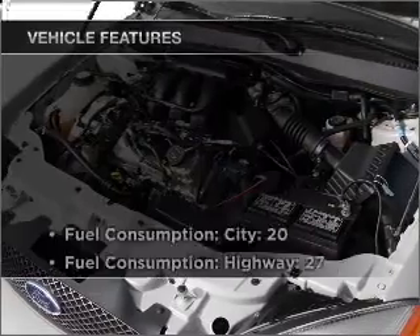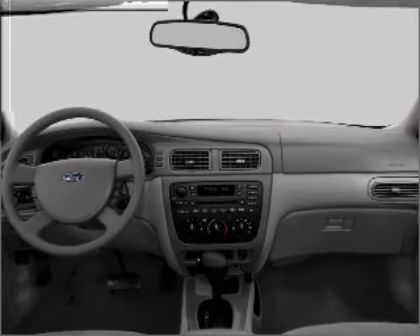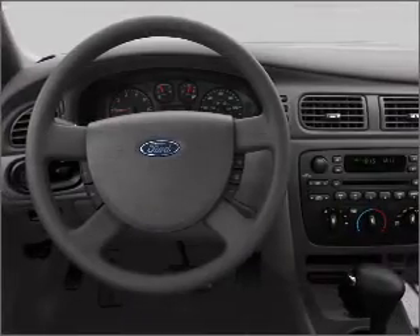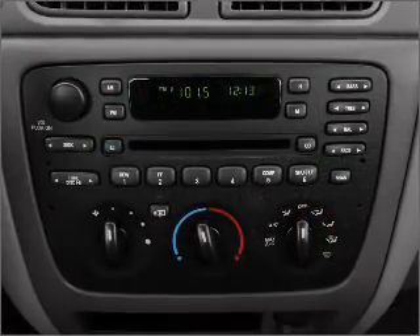And with these notable features, you won't want to miss out on the opportunity to own this amazing vehicle: air conditioning, power door locks, power windows, power steering, cruise control, power mirrors, an alarm system, an AM-FM stereo with a CD player, and an adjustable tilt steering wheel. Call today to schedule a test drive.